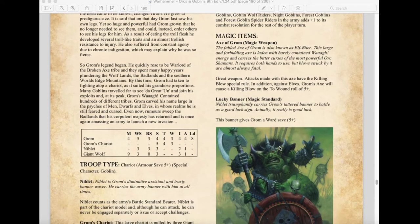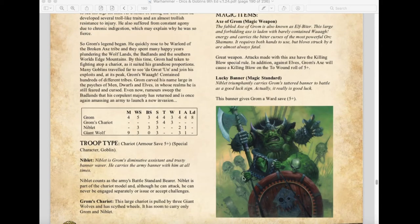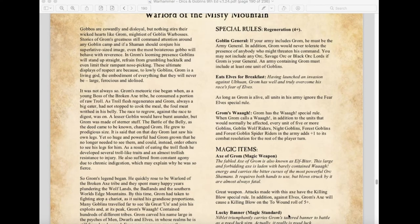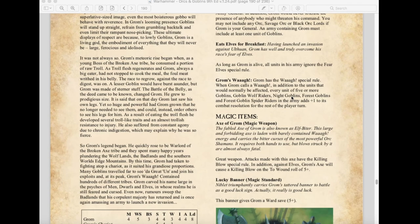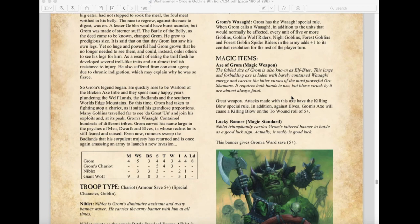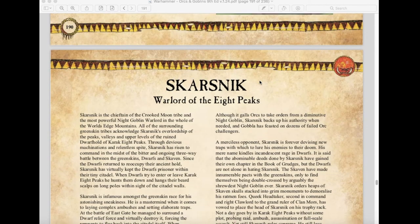Grom's magic items: the Axe of Grom gives Killing Blow and a 5+ ward save against Elves; the Luckstone gives a 5+ ward save. Because of how the rules are written, you can stack his armor save, ward save, and regeneration save together — making him very survivable. Also interesting: in this edition you can now put Grom in a unit of Goblin Chariots, giving him more cover. Throwing Grom into a chariot unit and having them smash through everything sounds like a great build.